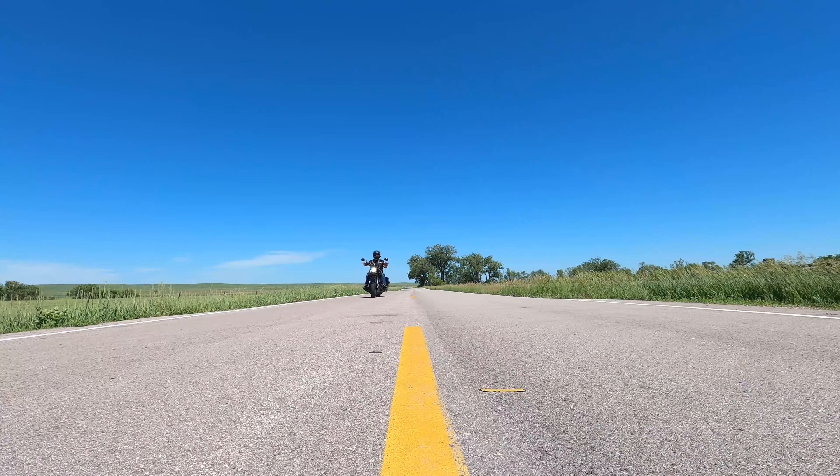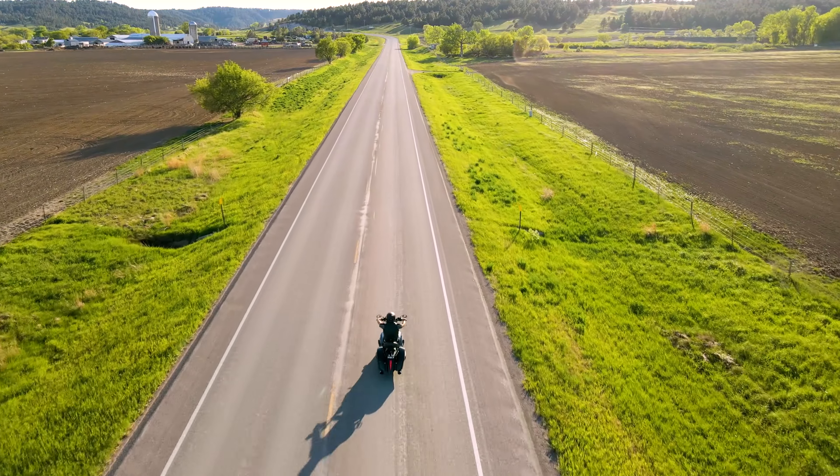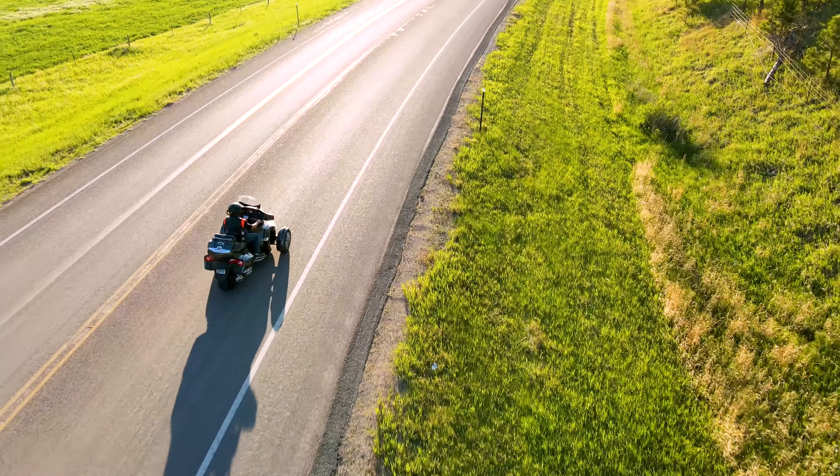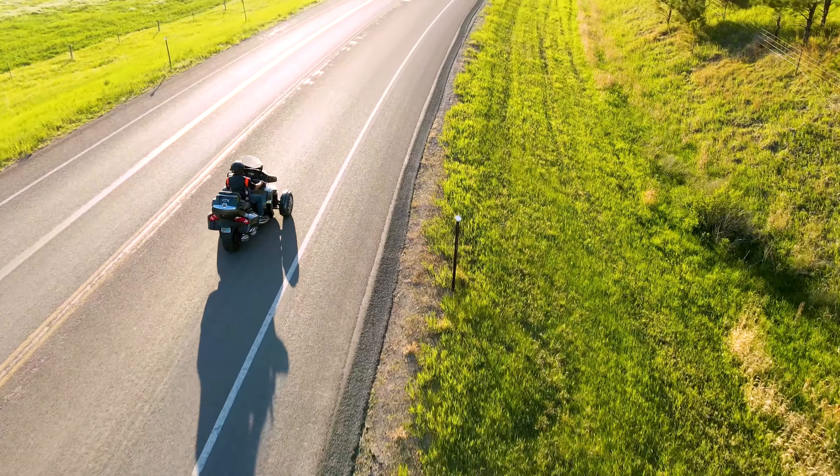In this video, we'll cover several hand signals, some well-known and some lesser-known. Hi, I'm Jacob. I travel for a living and ride motorcycles for fun. Ride along as my dad and I explore the lesser-known roads of Western South Dakota.